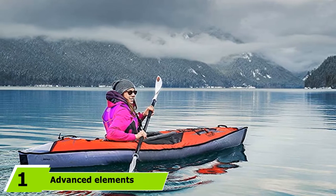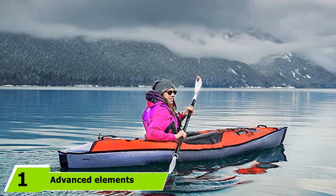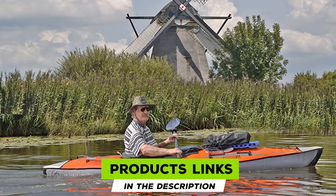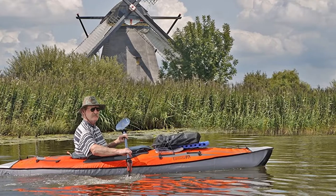At the first position of our list, we have the Advanced Elements Advanced Frame Inflatable Kayak. This hybrid model from Advanced Elements is one of the best, most affordable sea kayaks on the market. It performs just like a hard shell thanks to its puncture-proof, three-layer construction and built-in aluminum ribs.